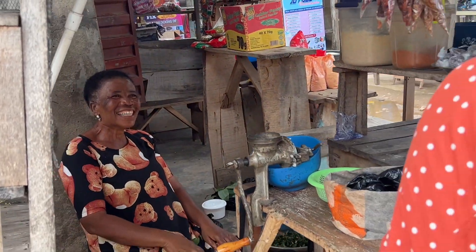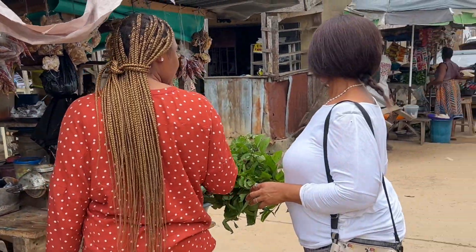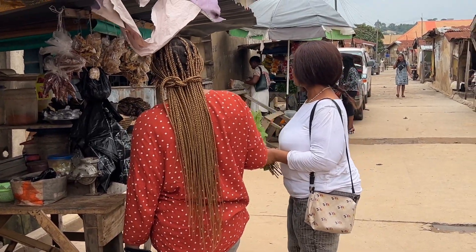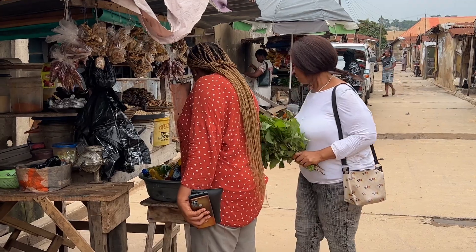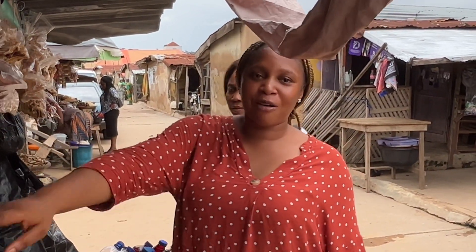She asked to be in my video and I had to film her for you guys to see. So please, if you are living around Barimu or if you ever find yourself in this market, please do well to patronize her. She is such a nice woman.